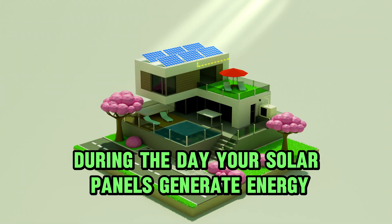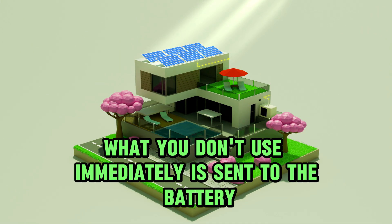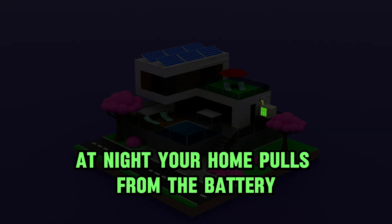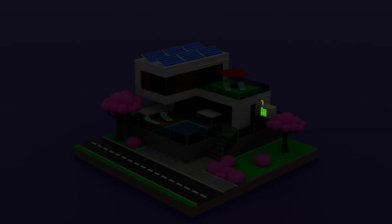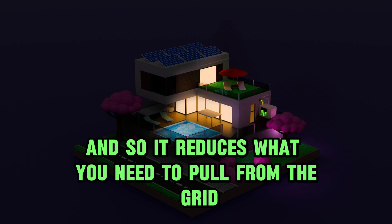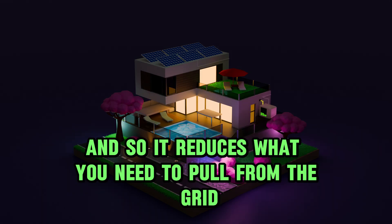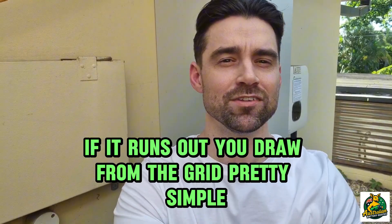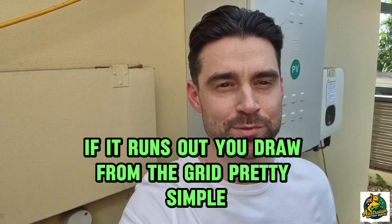During the day your solar panels generate energy. What you don't use immediately is sent to the battery. At night your home pulls from the battery first, which reduces what you need to draw from the grid. If your battery fills up, excess energy goes to the grid. If it runs out, you draw from the grid. Pretty simple.